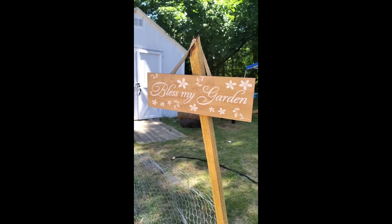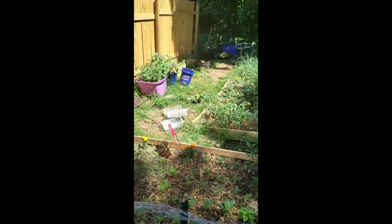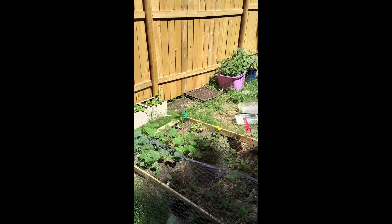Hi guys, before my battery dies I was out in the garden and I figured let me take this opportunity to video the garden progression. Today is June 6th. I want to show you everything that I have planted and what I am planting right now, because I've been procrastinating — I have family down from Florida. So I just want to show you my garden. I got this sign that says 'Bless My Garden' right in the front. I know it's a mess but it is what it is.